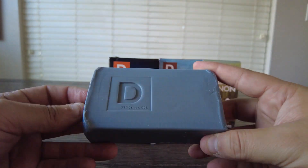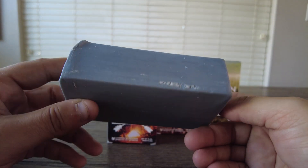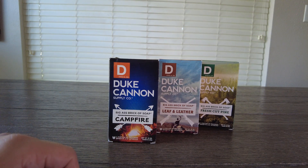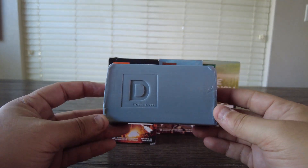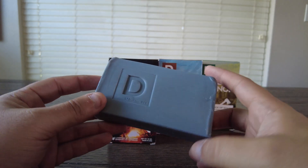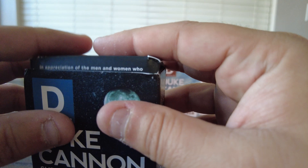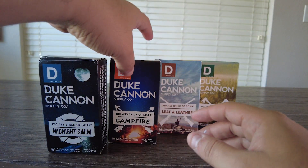This really feels like a big old brick. It's nice and heavy. Let me give it the smell test. Smells kind of like a manly sporty soapy type scent, but also like fresh laundry. That smells really good. I'm liking this one a lot.